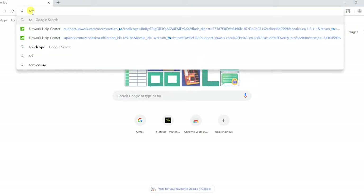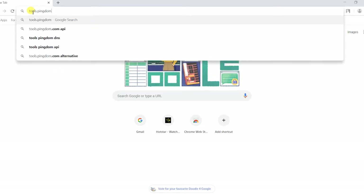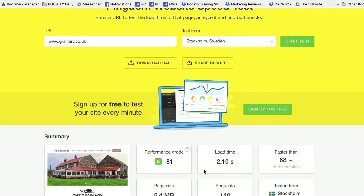You also want to go to tools.pingdom.com. Input your website, and where it says 'test from,' select the location nearest to you and click Start Test. You want to make sure that your load time is less than seven seconds maximum — under five seconds is ideal.